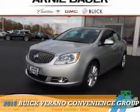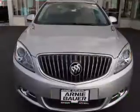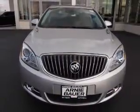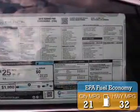Presenting the 2016 Buick Verano. It's powered by front-wheel drive, a 2.4-liter four-cylinder engine, and an automatic transmission. Great fuel efficiency saves you money by requiring fewer trips to the gas station.